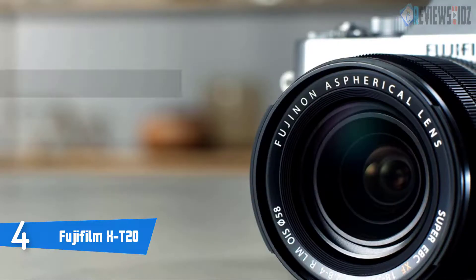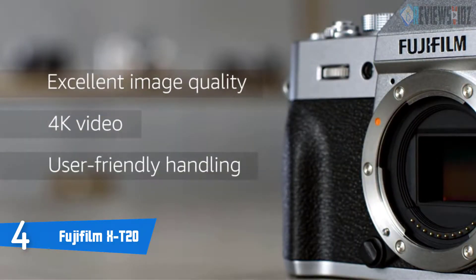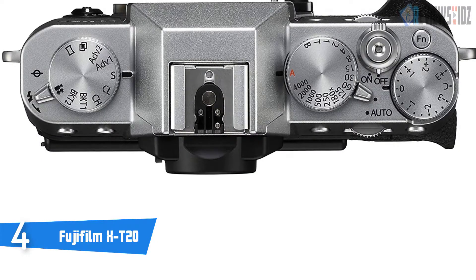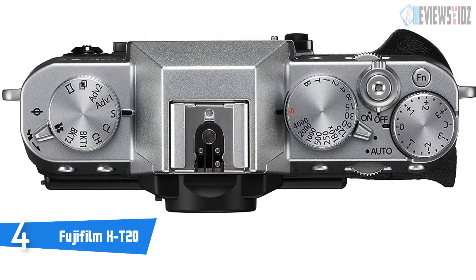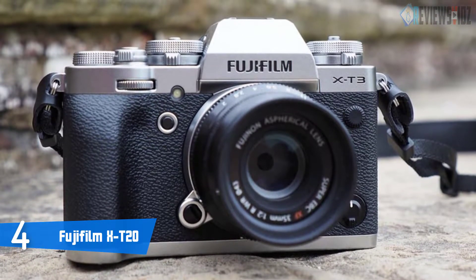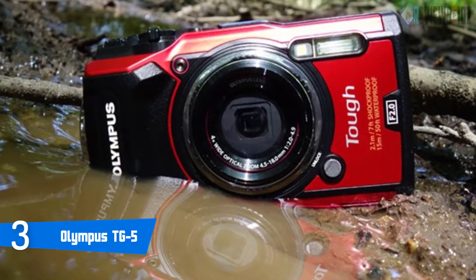It offers 5.0 fps live view shooting, a startup time of 0.4 seconds, shutter time lag of 0.050 seconds, and a shooting interval of 0.25 seconds. Its 3.0-inch tilting touchscreen panel is used for operation at almost any angle. It supports 4K video using the X series' famous film simulation effects. You can output recorded video to an external monitor via the HDMI port and input audio from an external microphone. It also features built-in Wi-Fi with NFC technology and comes with a 2-year warranty.